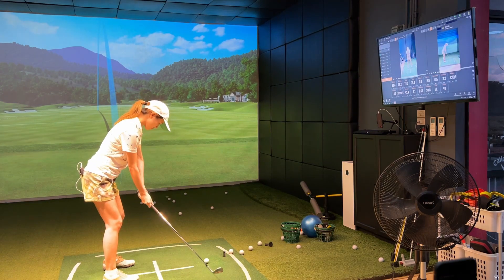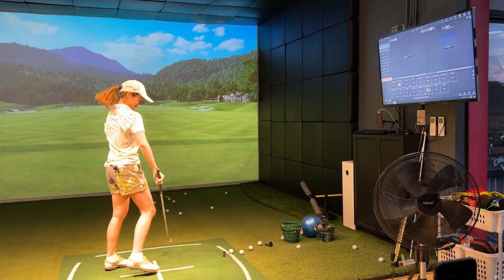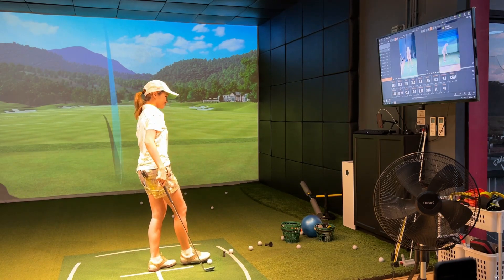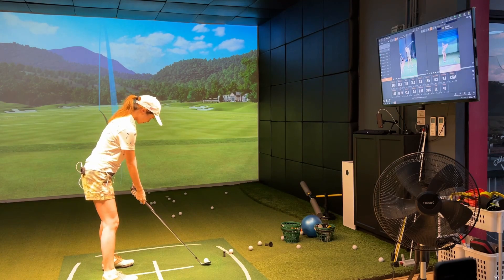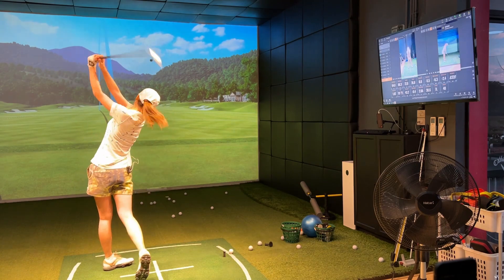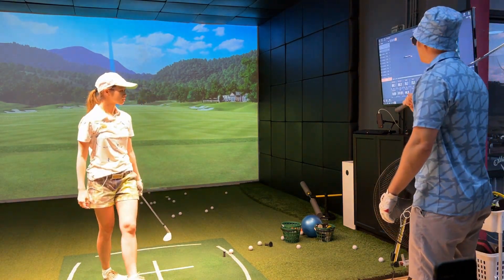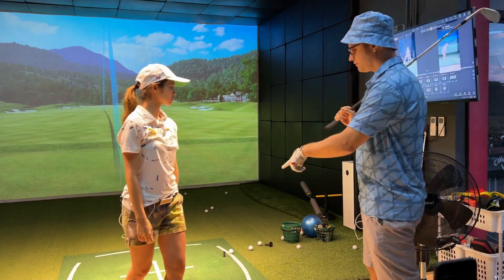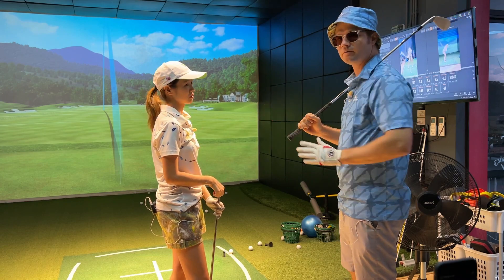Okay, 70-72 yards again. Let's do one more. So Bo hits the 54 degree around 70 to 72 yards on average with an 85 mile per hour swing.